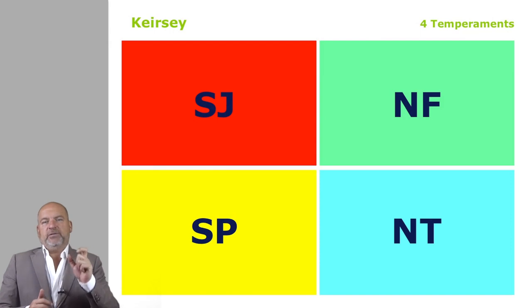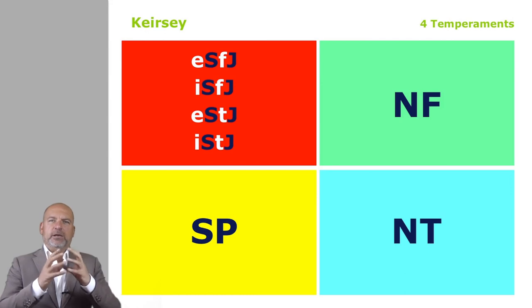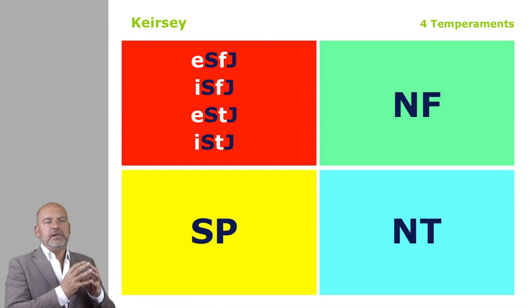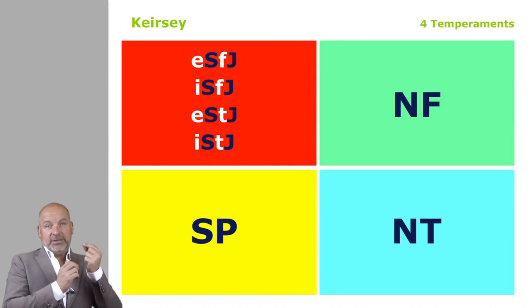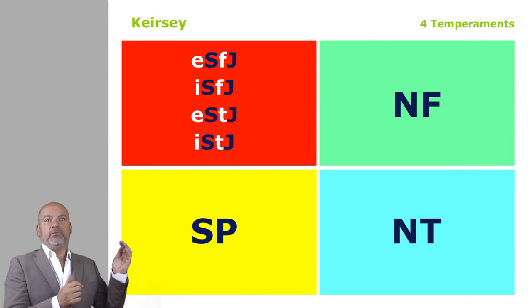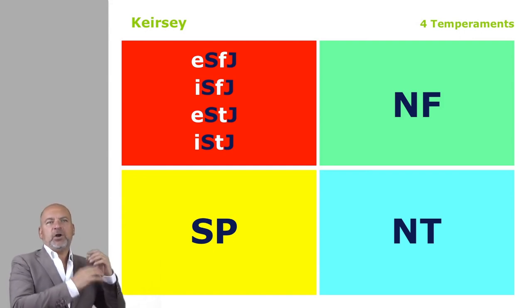SJ is obviously the four types that share the letters SJ in a Myers-Briggs view: ESFJ, ISFJ, ESTJ, ISTJ. We think of it as clusters. What Keirsey suggests is all four types have as their really dominant dimensions the S and J — the concrete, detail-oriented, and the J of real organization. Keirsey highlights that this group has a really strong logistical skill set, and he also calls them the guardians.